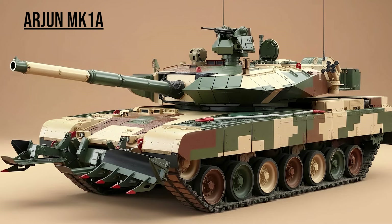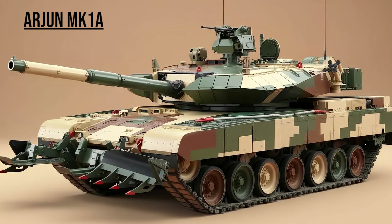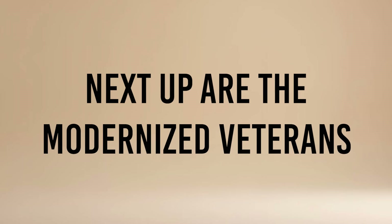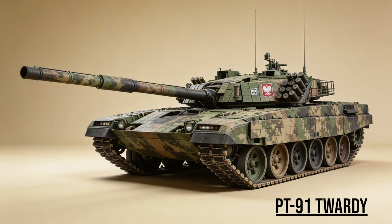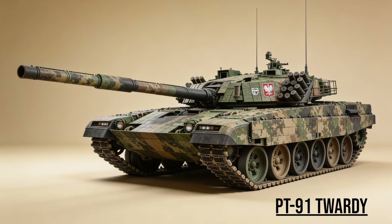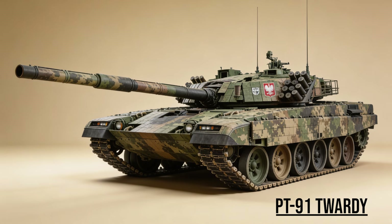Arjun MK-1A, the Elephant — India's indigenous heavyweight. Known for its Kanchan composite armor and a massive rifled gun capable of firing anti-tank missiles. Next up are the modernized veterans — old hulls given a new life. PT-91-20, the Survivor — Poland's indigenous upgrade of the T-72, covered in Erawa reactive armor blocks that look like dragon scales, giving it distinct protection against modern shaped charges.